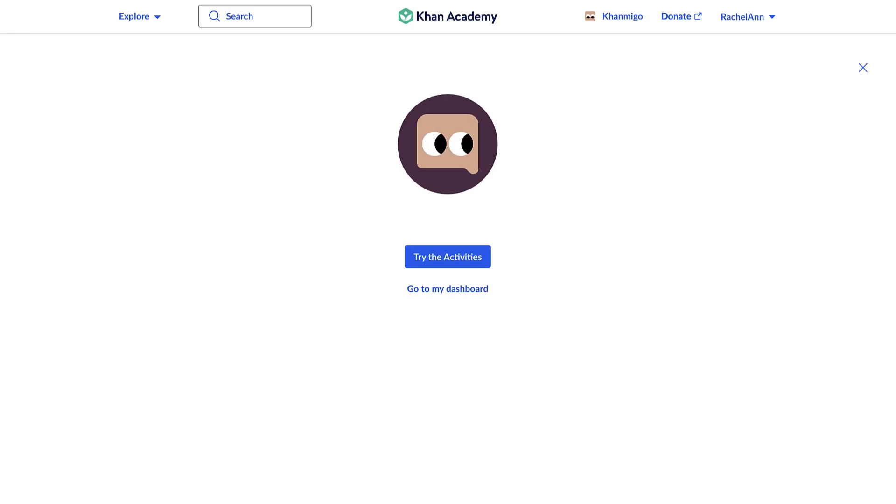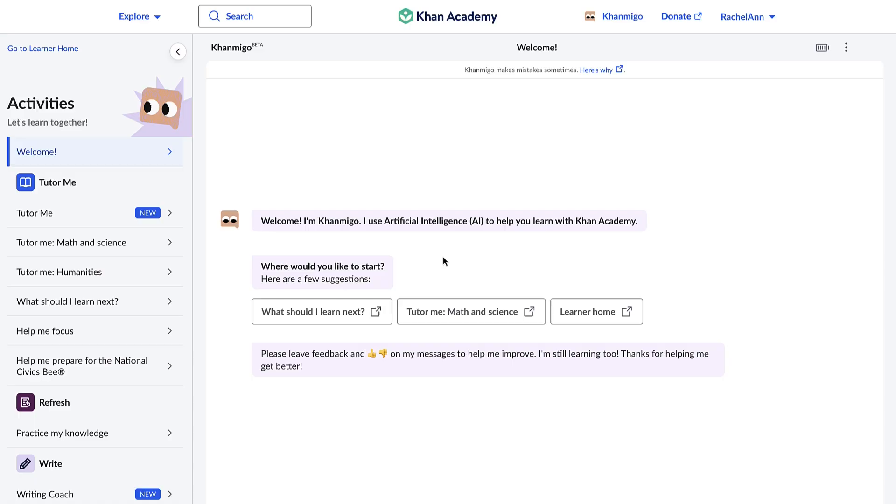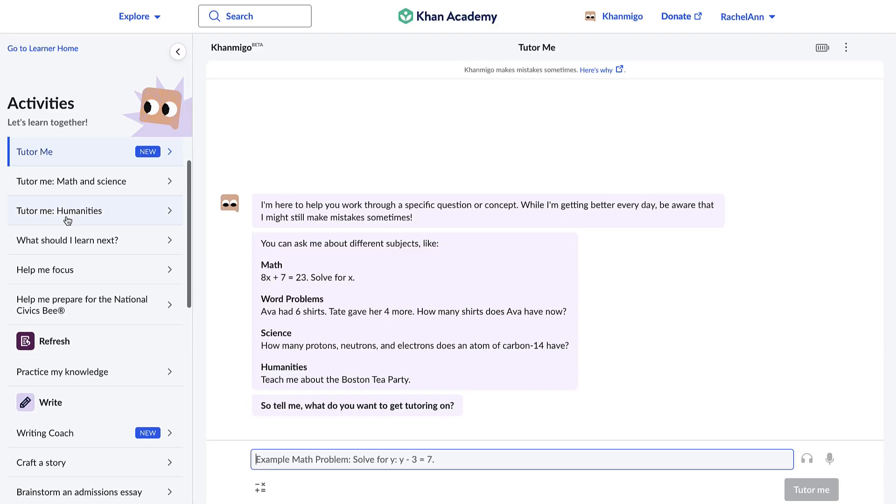One of the key features of KhanMigo is its ability to foster engagement. With its AI-powered learner activities, your child can ask questions and get instant feedback, whether they're reviewing schoolwork, preparing for a test, or discovering a new topic together with you. This interactive approach encourages them to explore topics more deeply and develop a love for learning.